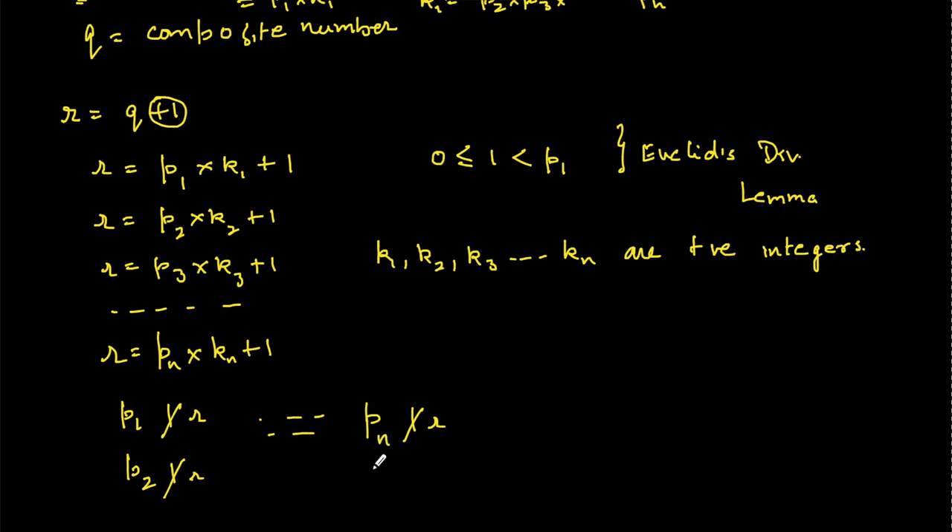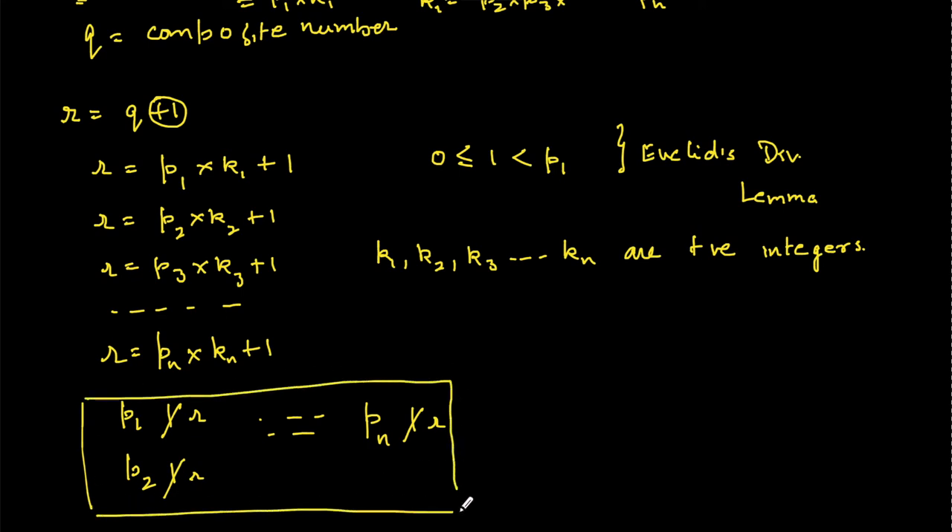That means all the existing prime numbers — since pn was assumed to be the highest — do not divide r. There are now two possibilities.